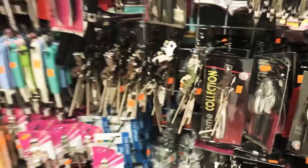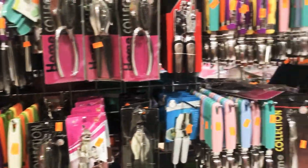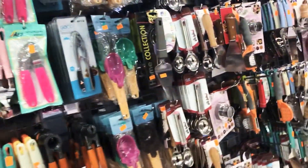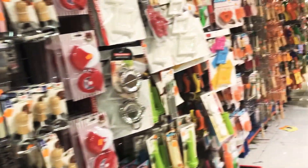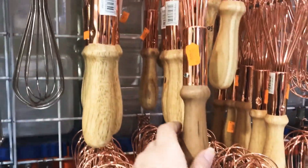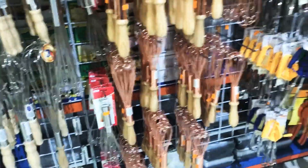Here they have can openers, lighters, vegetable and fruit peelers, knives, and also a lemon juice extractor.